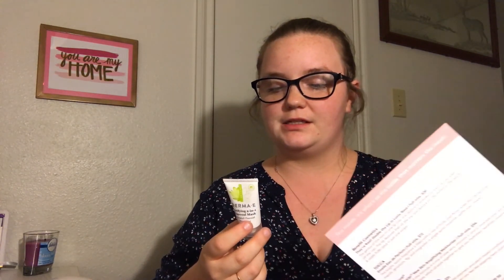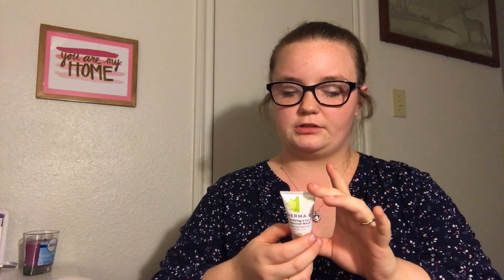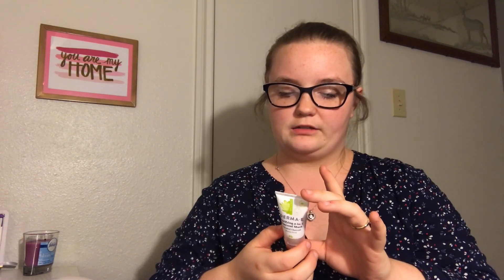I'm not that big on exfoliators but I'm excited to see how this works. It says: apply generously to clean face avoiding eye and lip area, leave on five minutes until mask is dry, then moisten fingertips and massage gently in a circular motion to activate the exfoliants. I'm kind of excited for this one.